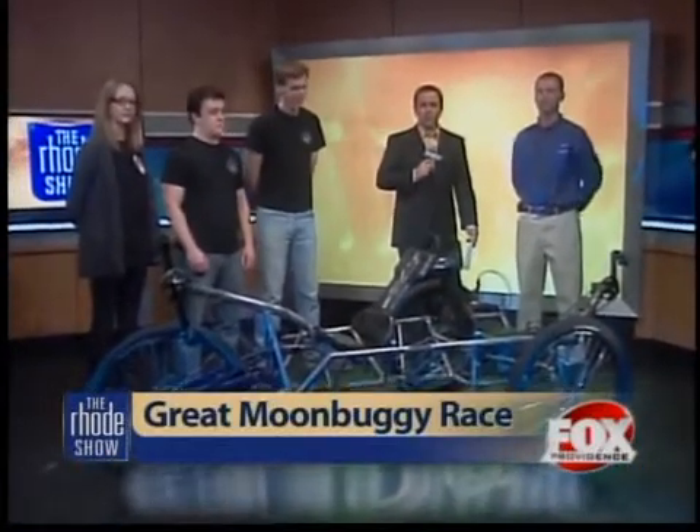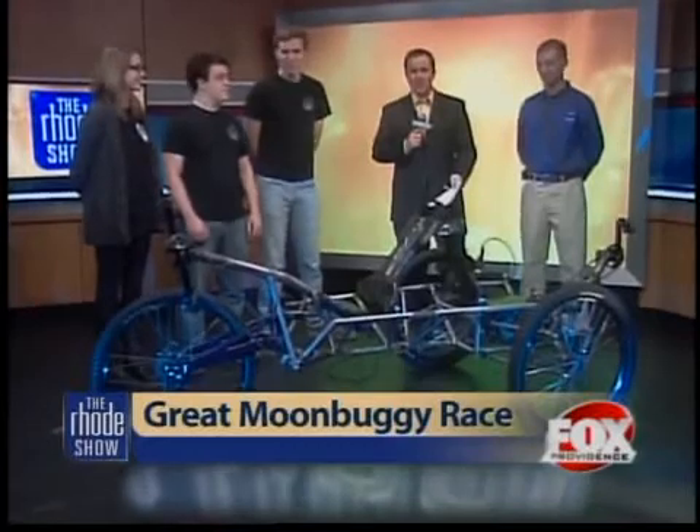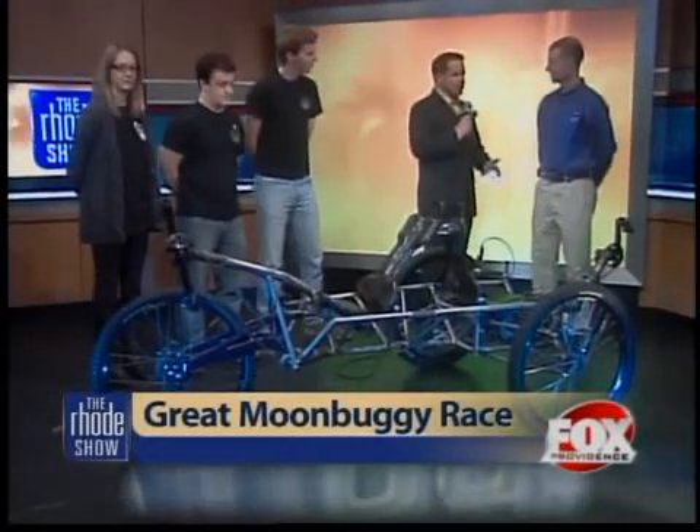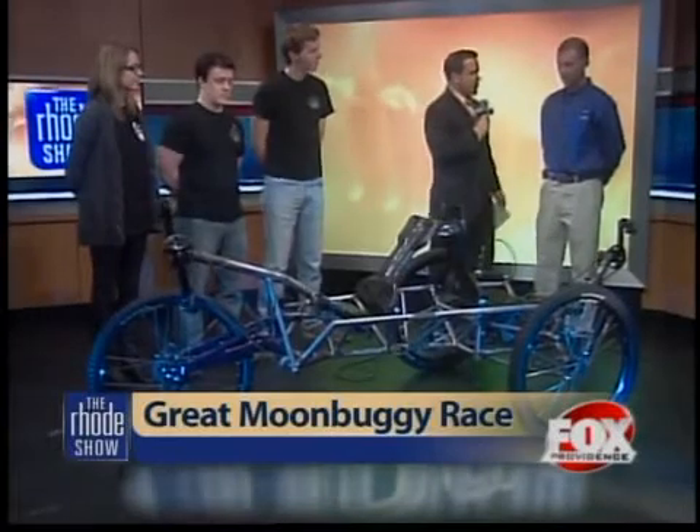Joining us this morning are a group of RISD students with their lunar rover design and Mike Selby of NASA. Talk about this competition, Mike — what do the kids have to do once they get down to Alabama?